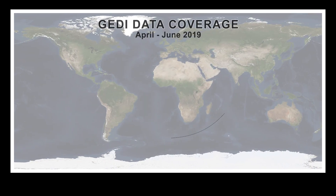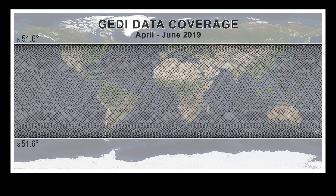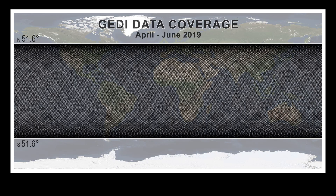This animation shows a full GEDI orbit footprint from early 2019. The ISS orbit defines GEDI coverage between 51.6 degrees north and south.